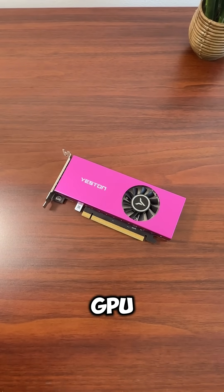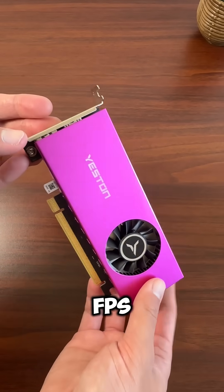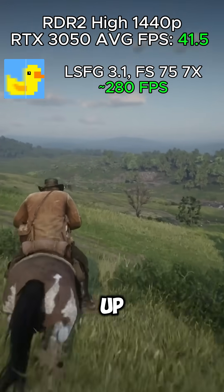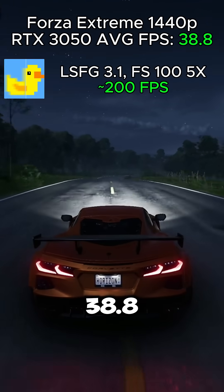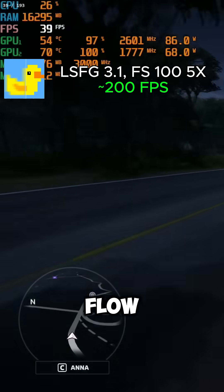If we use a less powerful GPU like the RTX 3050, then frame generation actually makes more sense as your base FPS is a lot lower, so we can multiply our FPS by larger amounts without overloading our iGPU. In Red Dead Redemption 2, we can multiply up to 7 times using 75 flow scale at 1440p to get 280 FPS. Forza gave us 38.8 FPS at 1440p, so we could generate up to 200 FPS at the 5x multiplier at 100 flow scale.